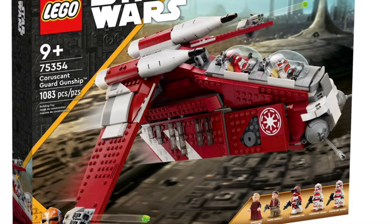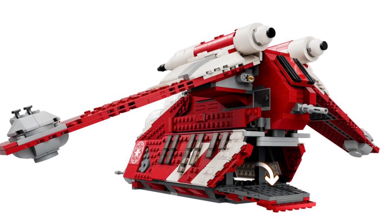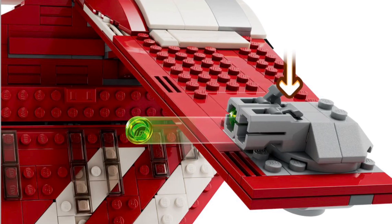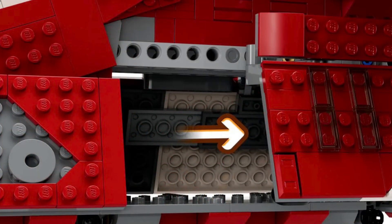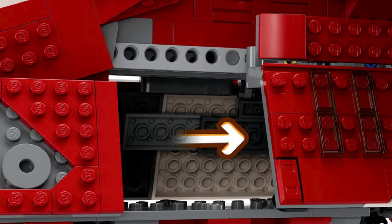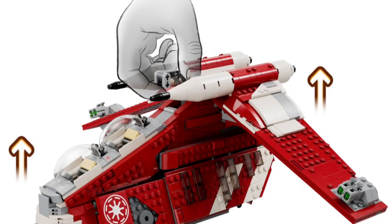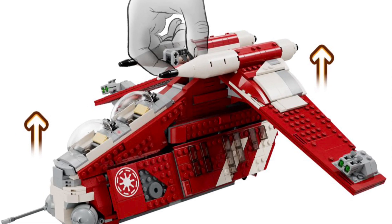Number six is a September 1st release, and I don't need to build it to know it'll make my list — it's the Coruscant Guard Gunship, set number 75354. It comes with over a thousand pieces, features bright red accents with white trim, and has stud shooters with tons of playability. I absolutely love gunships and I'm so excited — I'm hoping to grab multiple copies. I think it's going to be a top five set of the year.